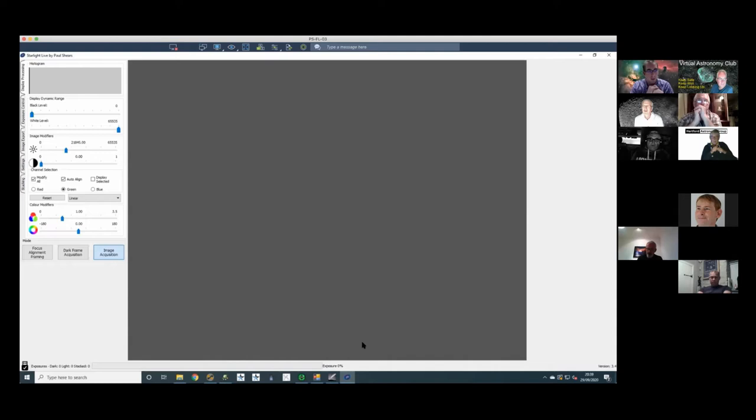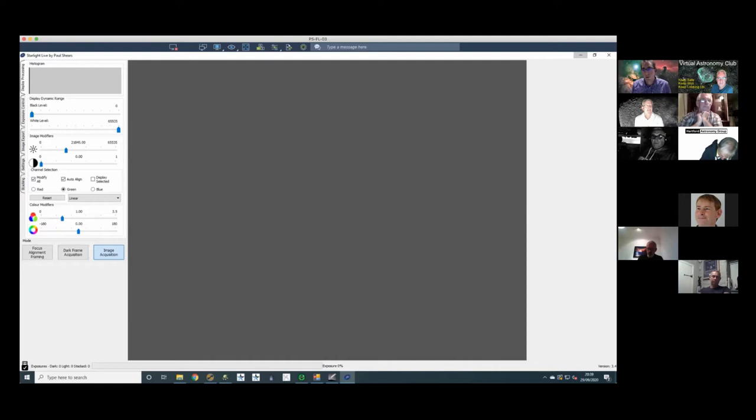For live viewing we use a program called Starlight Live, which I think is really underappreciated. I've spent quite a long time looking for reliable live stacking software for outreach. We tried SharpCap but it kept crashing. There are some open source options that look abandoned or unfinished, whereas Starlight Live works really well — the downside being it only works with Starlight cameras.